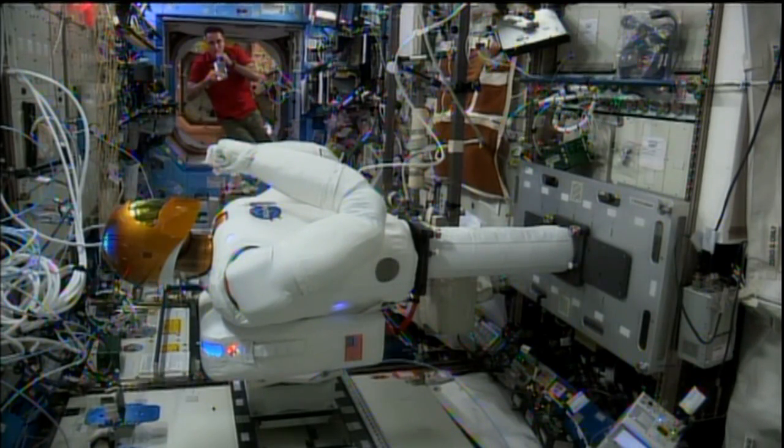He can also move his arms around and flex them, making sure that everything is up and running as expected as these checkouts on this big robot continue onboard the space station.